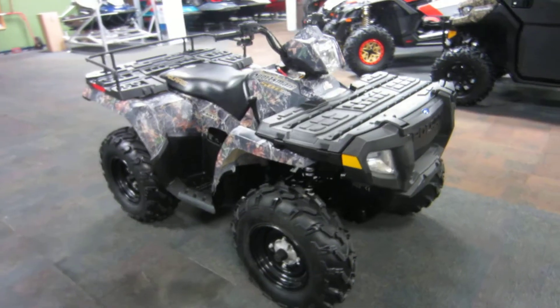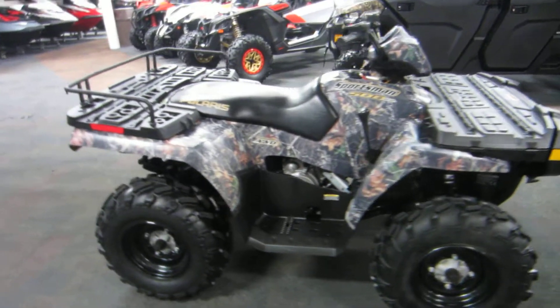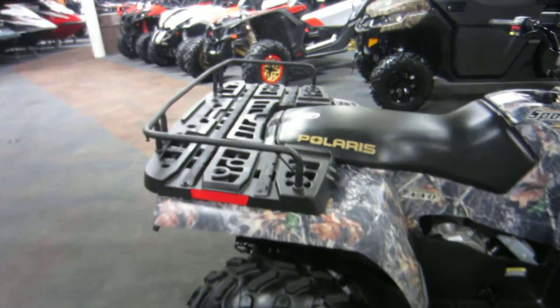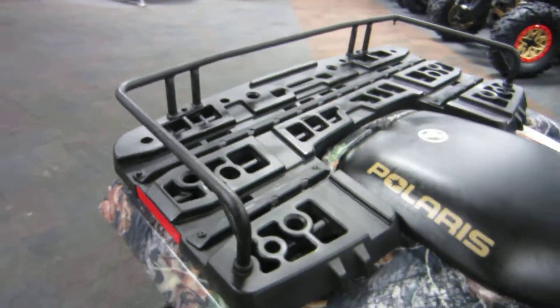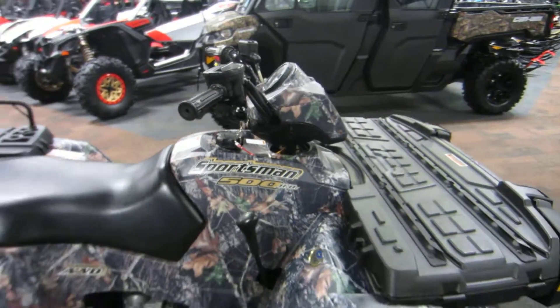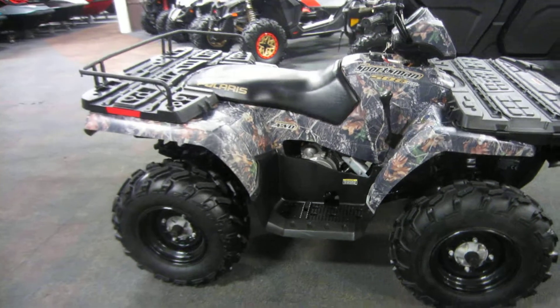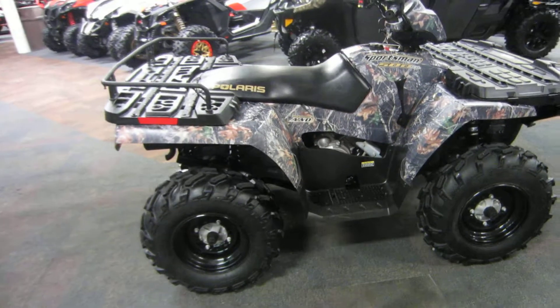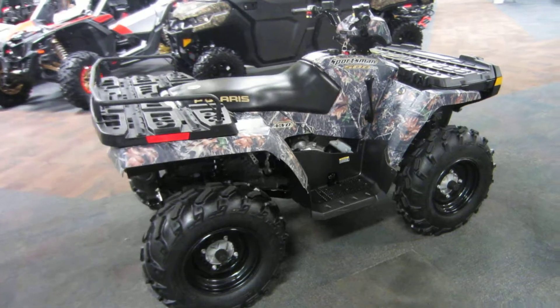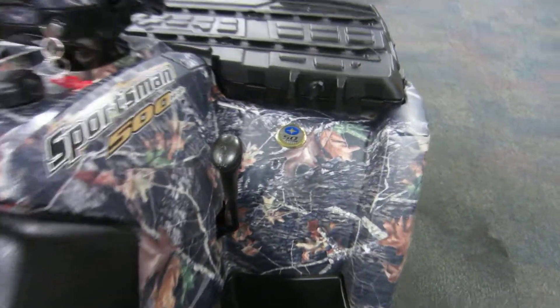This ATV features a rear rack extender, as you can see here, a 499cc liquid-cooled four-stroke engine, and automatic PVT transmission with park, reverse, neutral, low, and high.